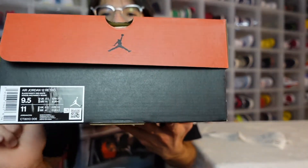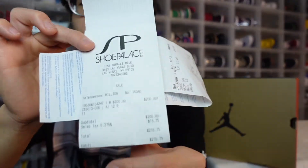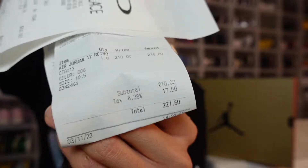As you guys can see, there is no retail tag. When I was doing my research, people were saying it was going to drop for $200, some were saying $210. I have some receipts here — Finish Line charged me $210 and Shoe Palace charged me $200. There's a $10 difference there, but I'm just happy I was able to get the shoe. Let me know how much they charged you for your pair.